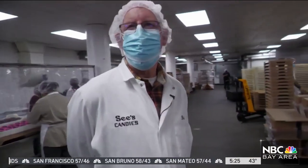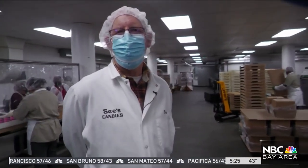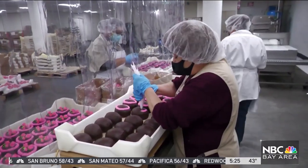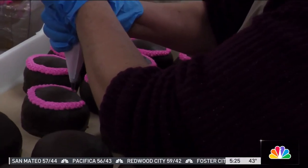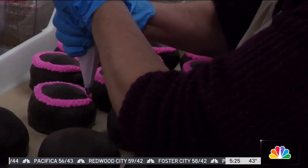It's a process Bob has seen many times over in his three decades with the company, and it's something he looks forward to every year. More importantly, he has a superpower to prevent any temptation of taste-testing the final product.